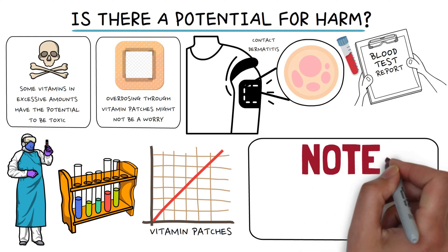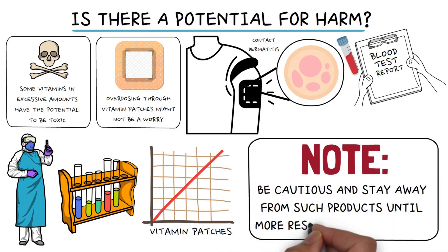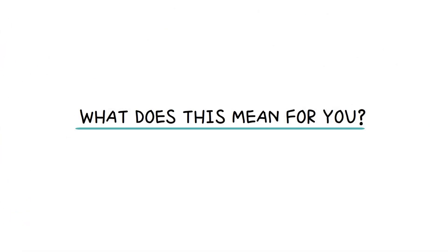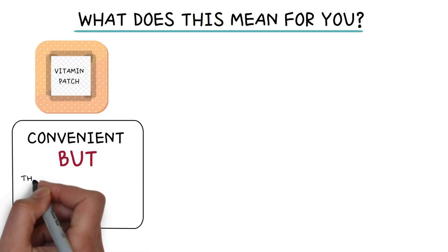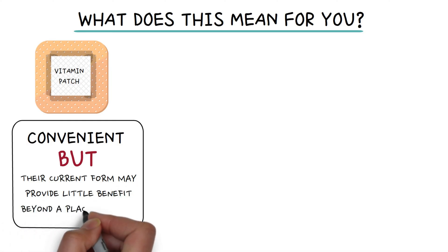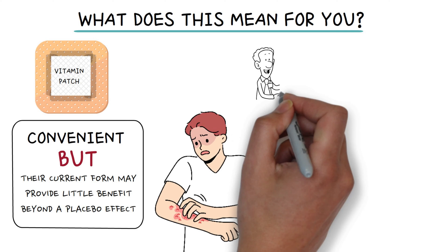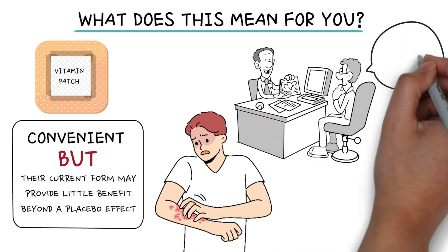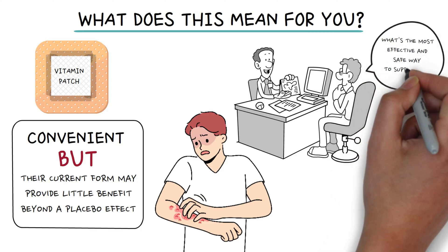We advise consumers to be cautious and stay away from such products until more research is conducted. While vitamin patches might seem like a convenient solution, their current form may provide little benefit beyond a placebo effect, and there's a potential for skin irritation in some cases. If you suspect a vitamin deficiency, it's advisable to consult with your doctor to determine the most effective and safe way to supplement your diet.